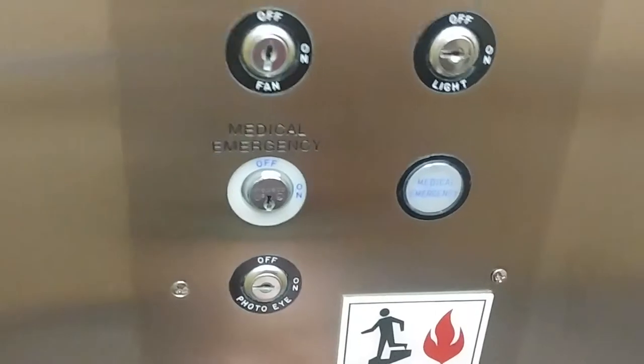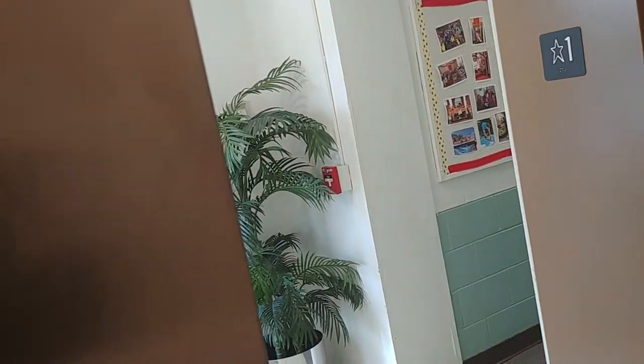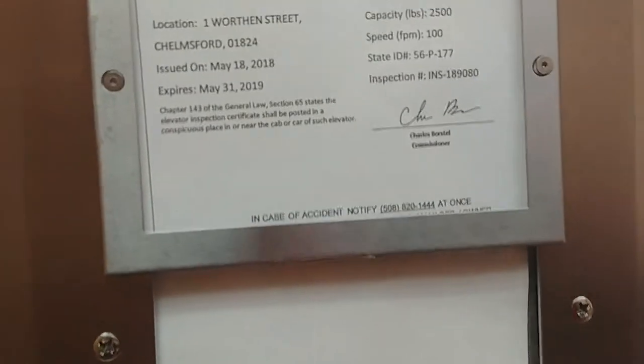You have your medical emergency switches, your inspection switches, and your firefighter switch. So we're on one. Here's the inspection sticker again — 25 inch pounds, 100 feet per minute. A Hearn Elevator Company.